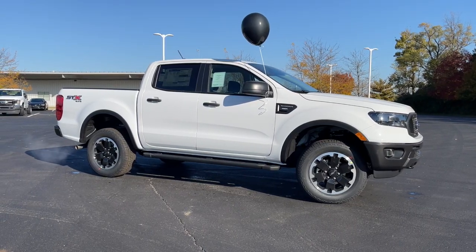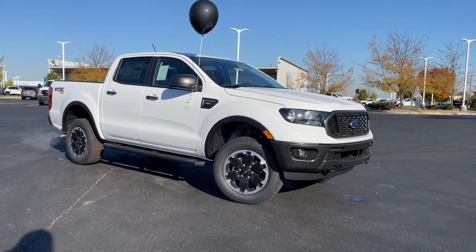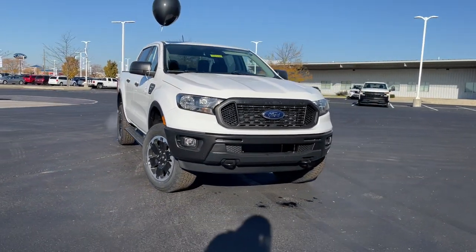Hop into the 2021 Ford Ranger. Efficiency, function, and style come together beautifully in this capable mid-size Ranger.